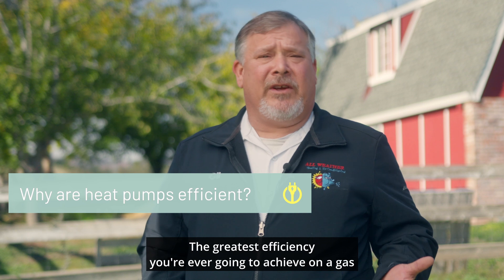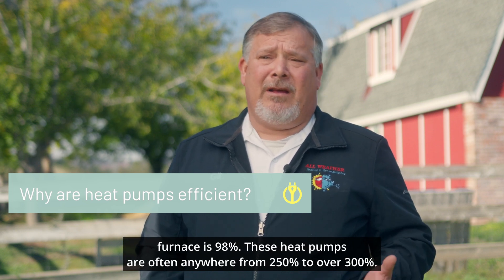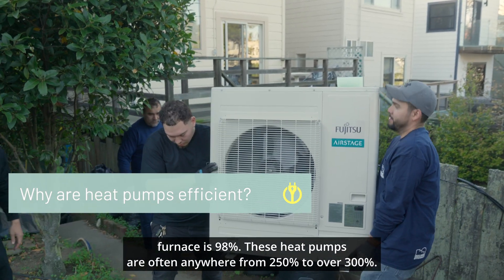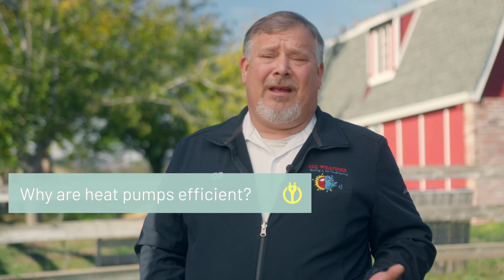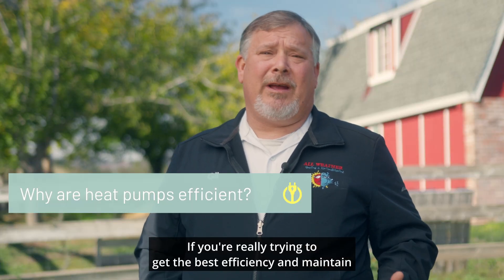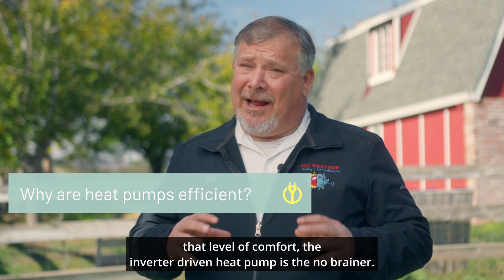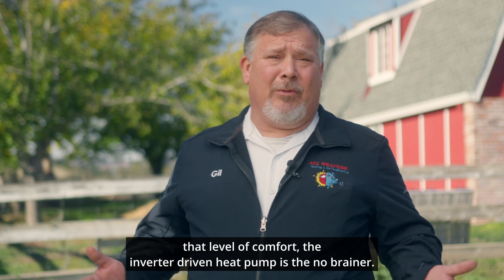The greatest efficiency you're ever going to achieve on a gas furnace is 98%. These heat pumps are often anywhere from 250% to over 300%. If you're really trying to get the best efficiency and maintain that level of comfort, the inverter driven heat pump is the no-brainer.